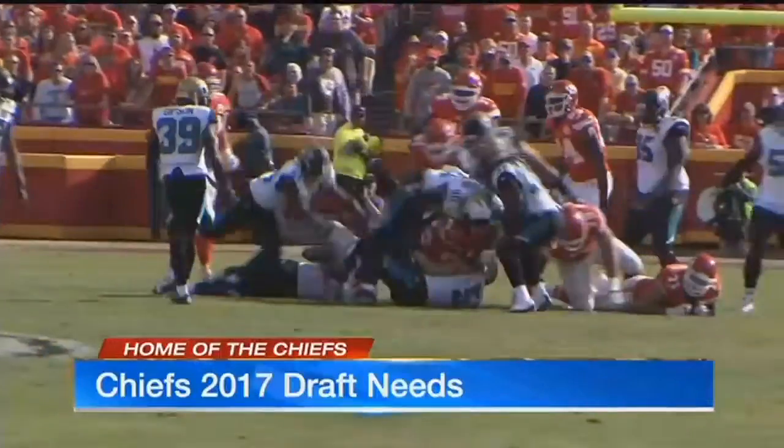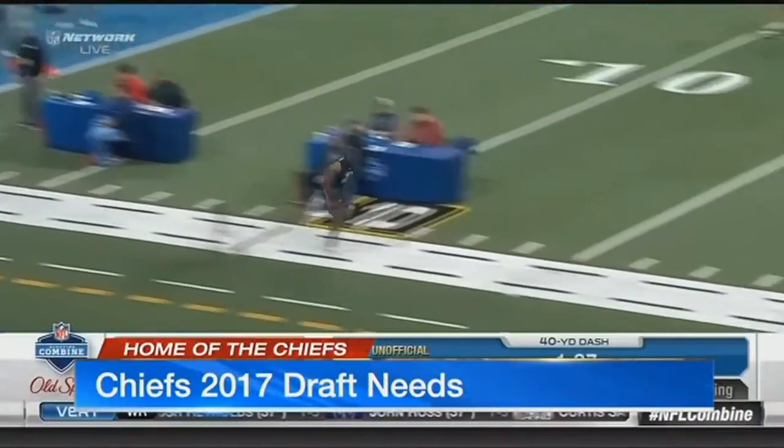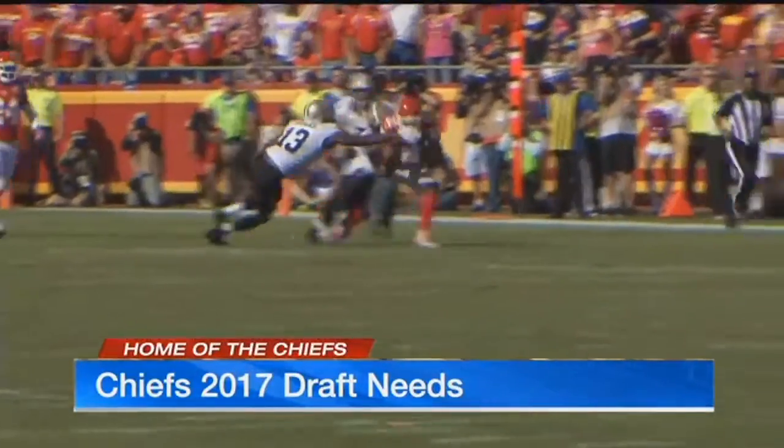On the defensive side of the ball, the Chiefs have selected five cornerbacks in the last four drafts. They hit jackpot with Marcus Peters. A compliment to him could be in the works. Why not acquire some more corners? Because this is a league nowadays where you can't have enough of those good cornerback positions.